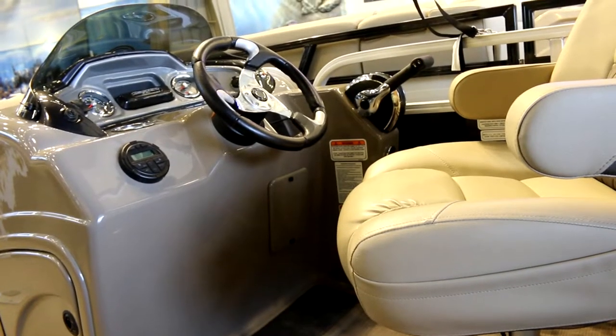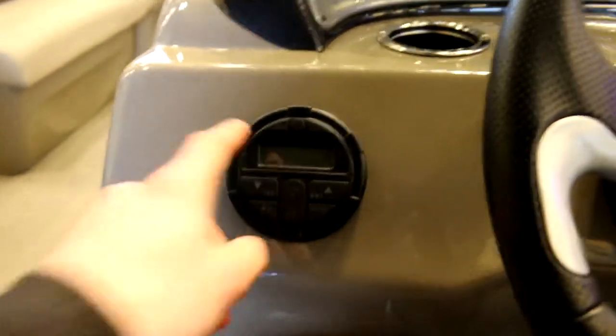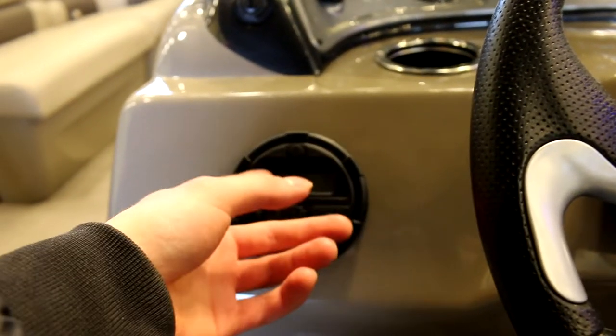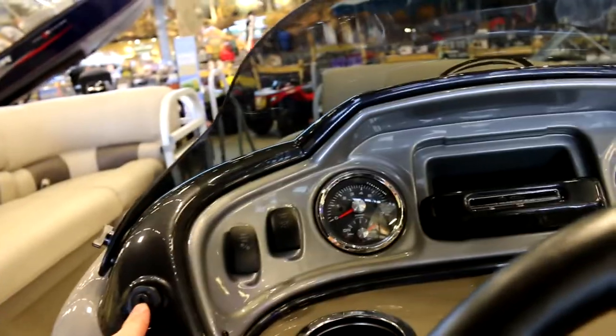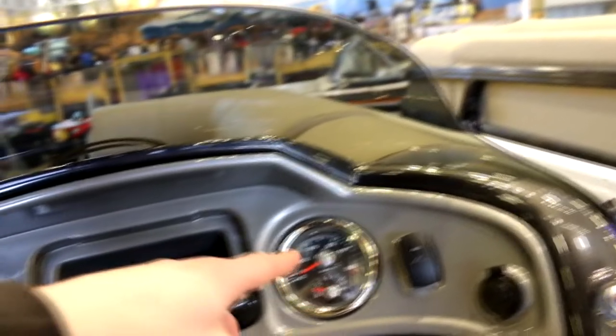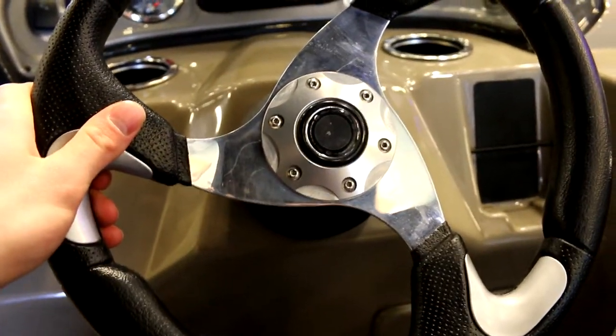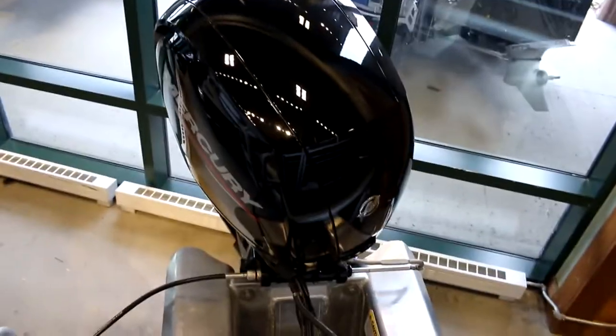Look at that boat console, guys. I'm not much of a boat person, but there's the radio, the clock, your key, how fast you're going, and one of them is your gas gauge. I'm wondering — does it have a horn? That's not your horn. This one doesn't have a horn, I don't think. But this is pretty cool. And it's got an amazing motor — really big. And that's not the biggest one on a boat yet.